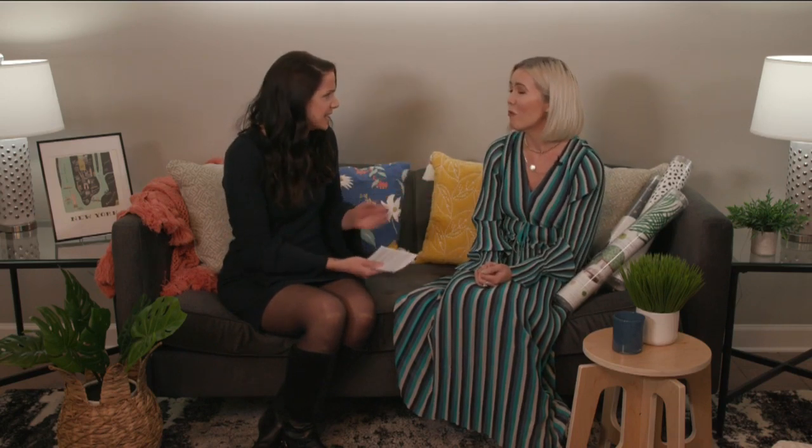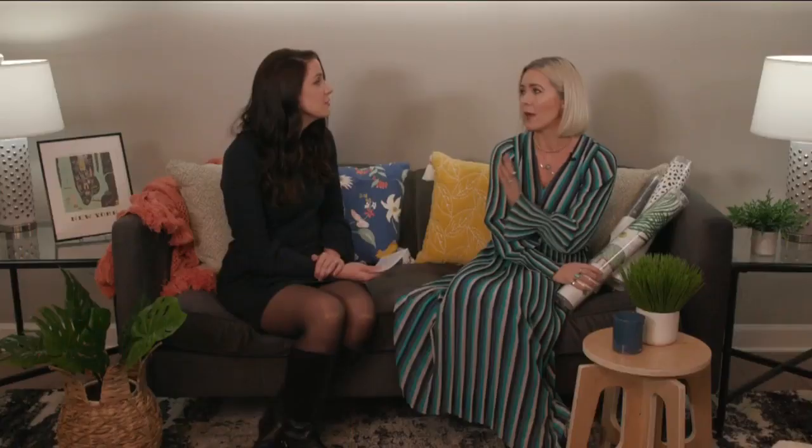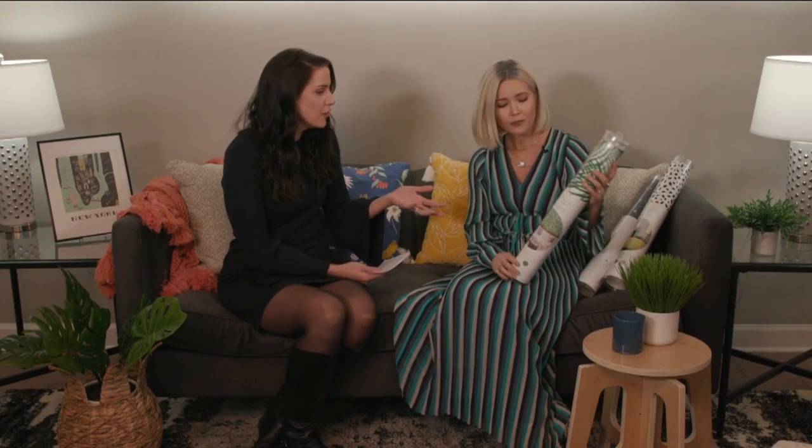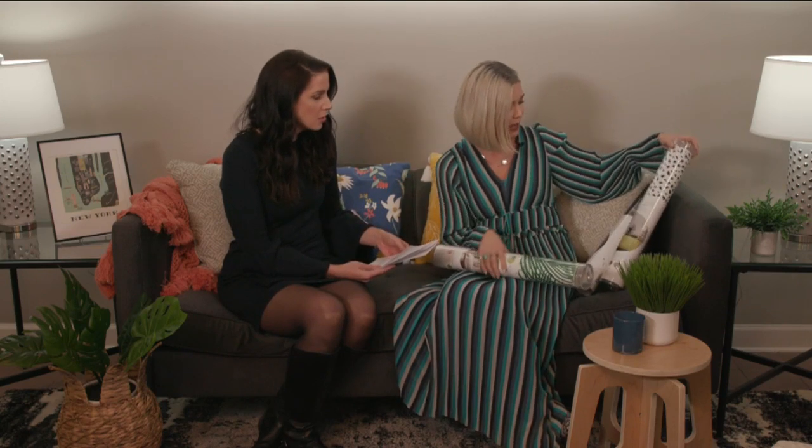There's a generation that's going to hear the word wallpaper and kind of cringe, but there's a new take on wallpaper that's really fresh and easy. Wallpaper is actually trending for 2020, but it is not your traditional wallpaper — it is removable wallpaper. It's like a sticker for your wall. These patterns are so fresh and fun: you've got palm leaves, polka dots, splatters. It's really whatever speaks to you, and it's such an easy way to totally transform a room.